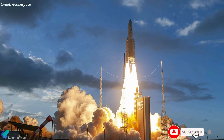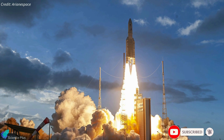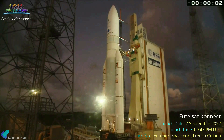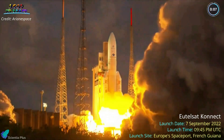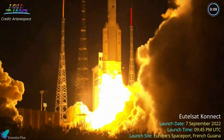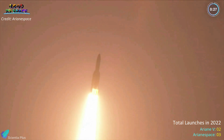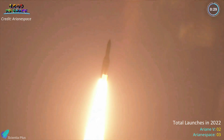Europe's Ariane 5 rocket launched a communications satellite for French operator Eutelsat on September 7. A 55-meter-tall Ariane 5 rocket carrying the 6,400-kilogram Eutelsat Connect satellite lifted off from Europe's spaceport in French Guiana on Wednesday evening. The launch, which was delayed by a day due to severe weather, was the second for Ariane 5 in 2022 and the third for Arianespace.